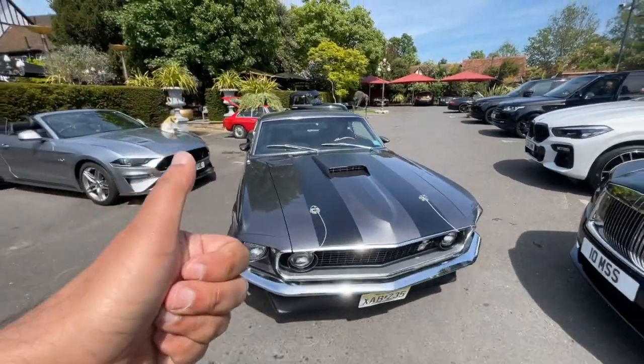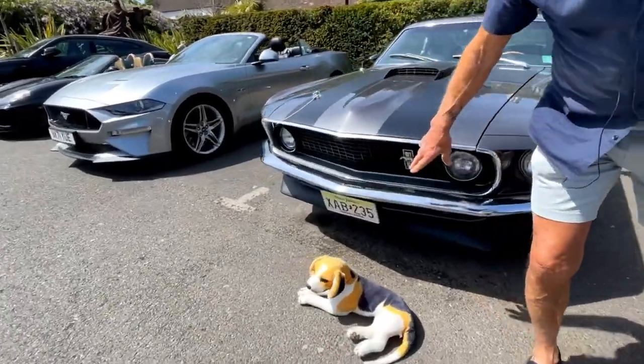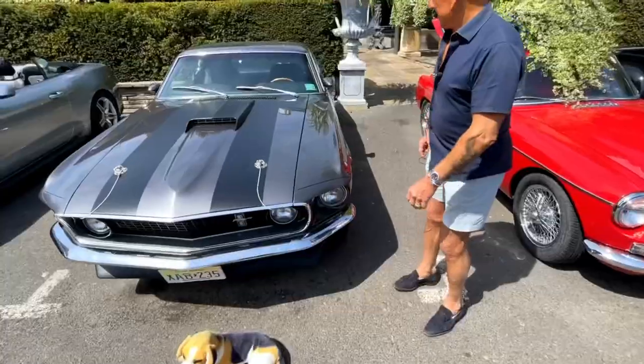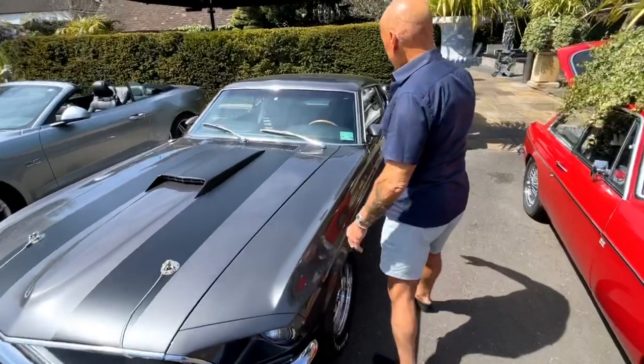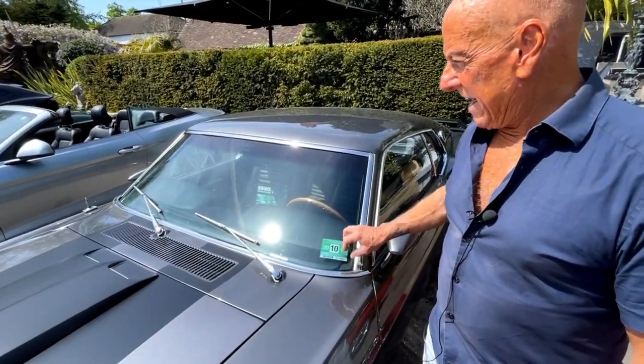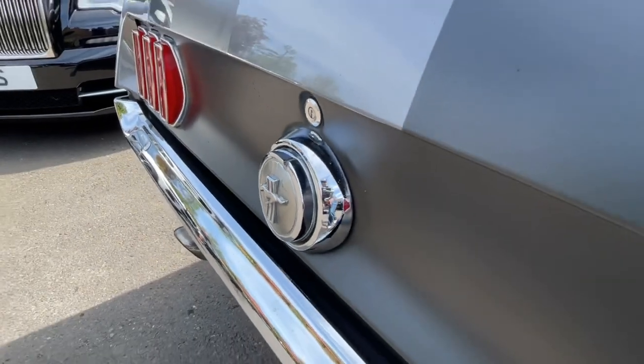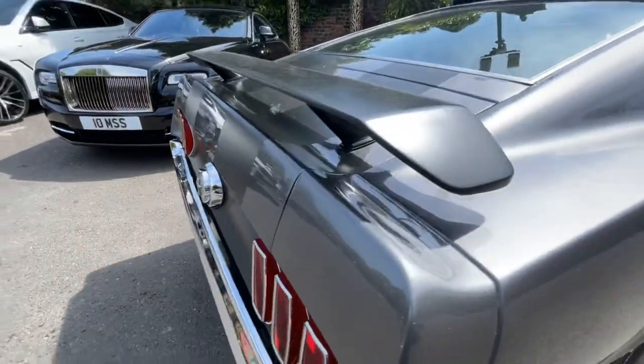My son said, 'Dad, build an exact replica of this car.' It took a year to rebuild. Everything is exactly as it was in the film. I had the number plate from the film, plus Daisy the dog. I even copied the parking permit he had — printed in 2014 — and it's identical in every way.